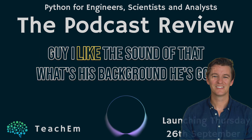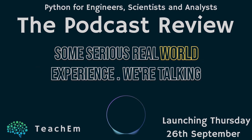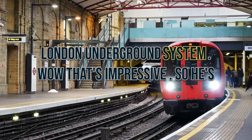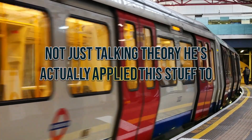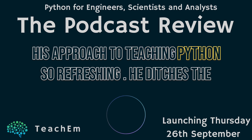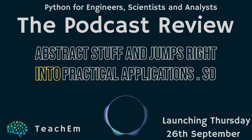He's also known as the simulation guy. He's got some serious real-world experience — we're talking projects for the Ministry of Defense, even modeling the London Underground system. So he's not just talking theory; he's actually applied this stuff to some pretty complex problems.